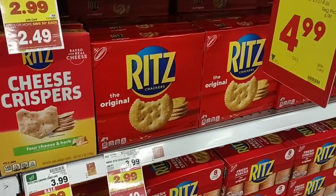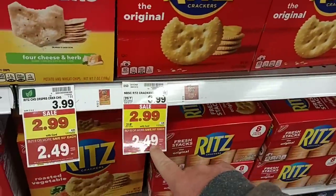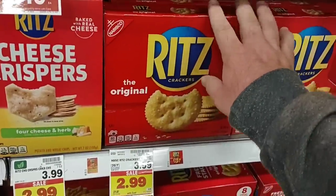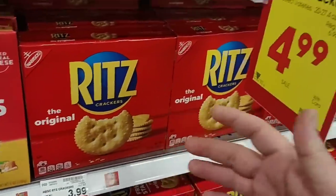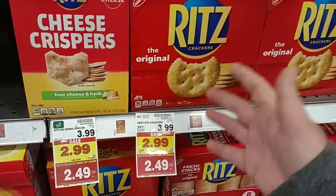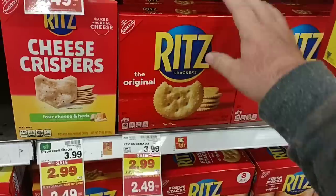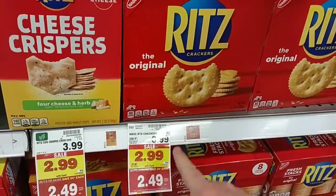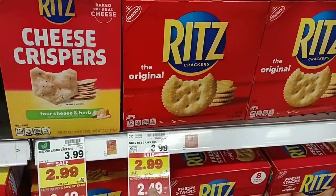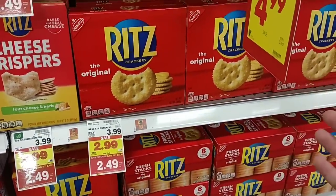Ritz crackers are $2.49, part of the buy-six-or-more, down from $3.99. You're saving $1.50 with this deal. I remember this time last year Ritz crackers were $2.79 regular price, so getting them for $2.49 is a little less than last year's regular price.